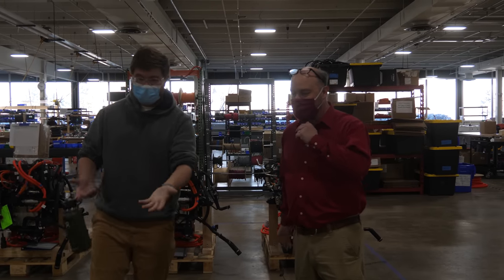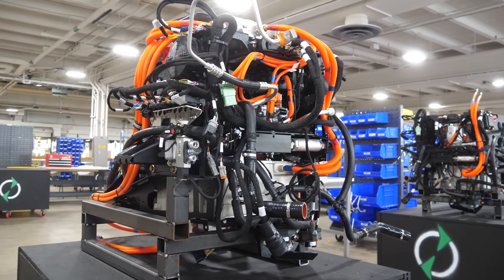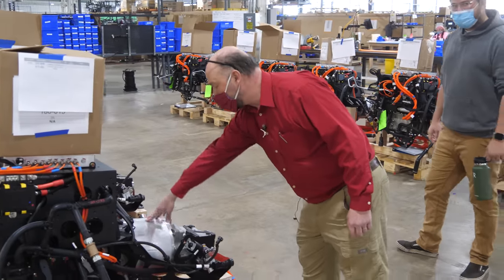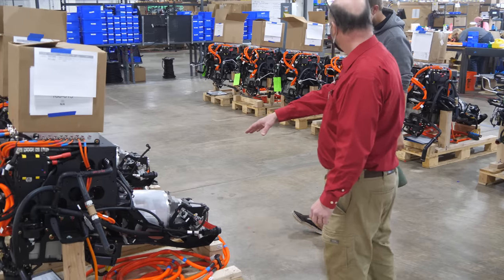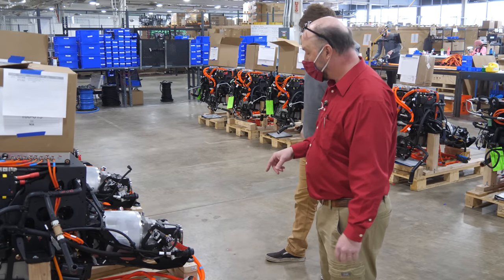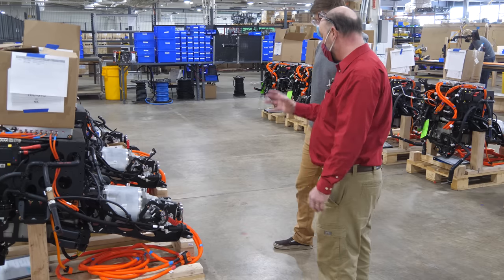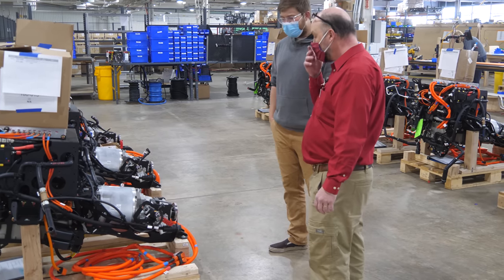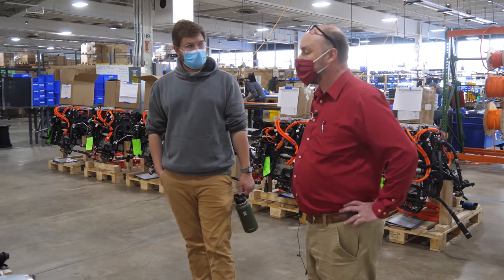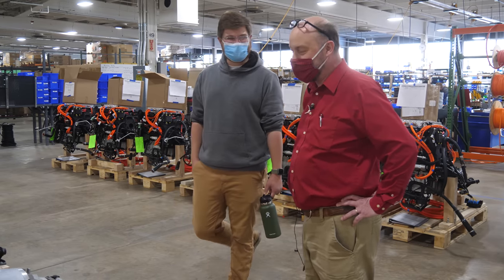Tell me more about this sled. The traction motor is this cylindrical component in the middle — it comes from a company called Danfoss, a Finnish company with a division just 10 miles away in Longmont. It's mated to a single-speed reduction gearbox so the operating RPM of the motor is ideally matched to the operating RPM of the driveshaft. For the transit, we set it up for about 65 to 70 miles per hour — it's highway capable, just like driving a normal vehicle.